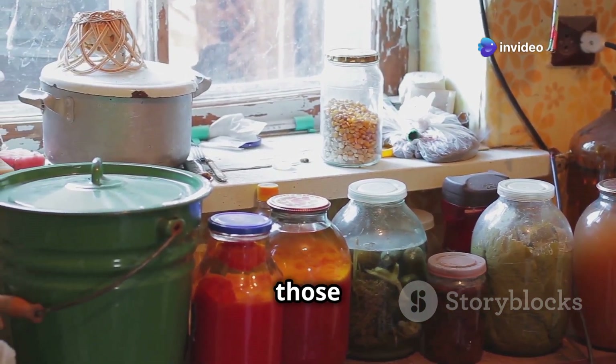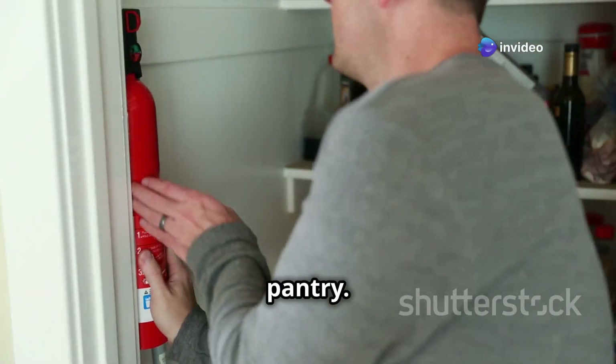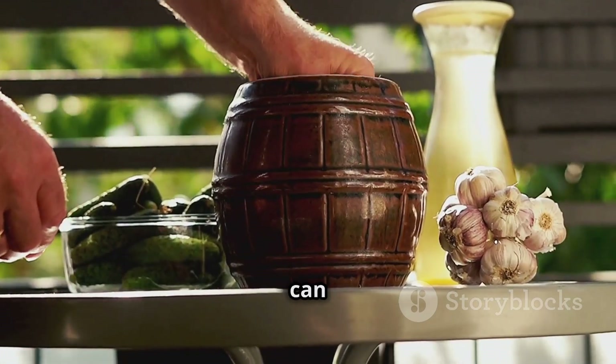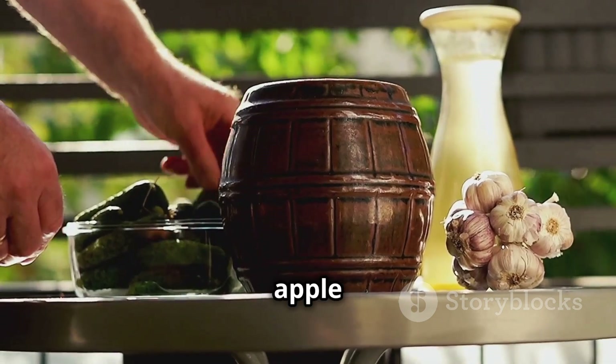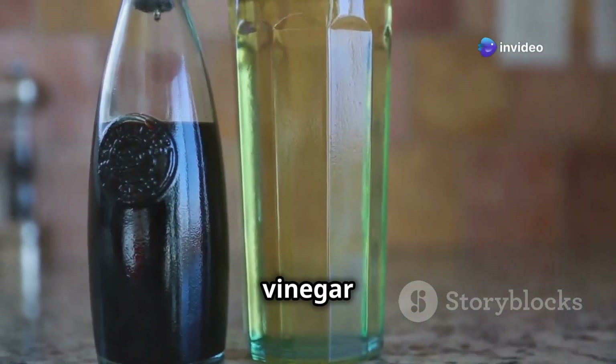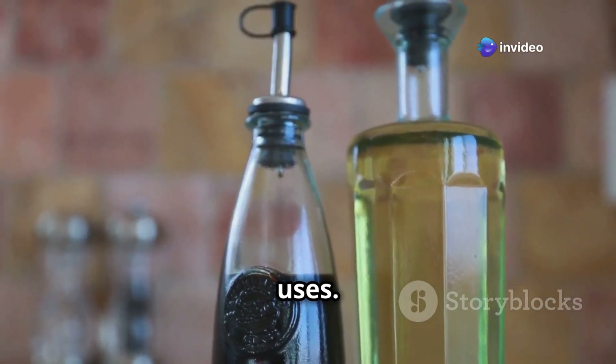Vinegar is another one of those multi-purpose ingredients essential for any well-stocked pantry. It's not just for salad dressings — you can use it for pickling, preserving, and even cleaning. White vinegar, apple cider vinegar, balsamic vinegar — each variety has its own unique flavor profile and uses.